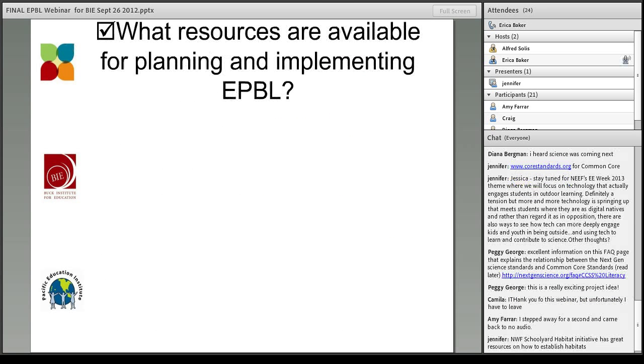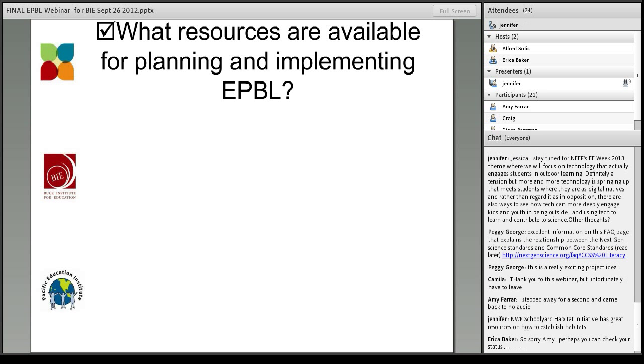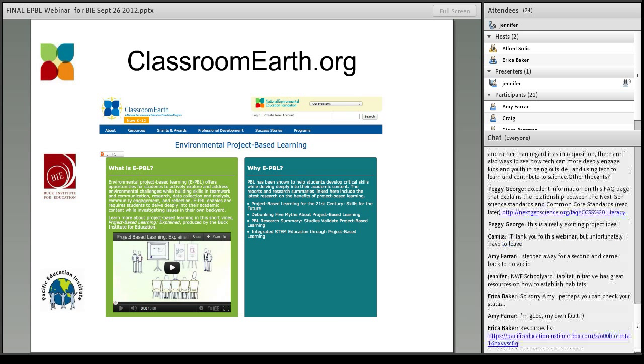Now that we have all these great ideas, how do we do it? What resources are out there? Jennifer is going to talk about resources for planning and implementing environmental project-based learning. There are many resources out there. Erica was kind enough to put together a one-pager with a link that she will enter into the chat box, so you won't have to furiously write down resources. First, ClassroomEarth.org is run by the National Environmental Education Foundation. It was established as a resource for teachers working across every discipline, with a searchable database where you can look by topic, subject, or grade level to find what you need to teach about a particular environmental topic.